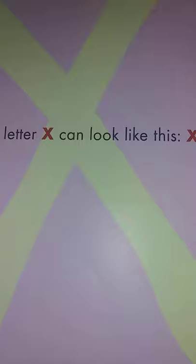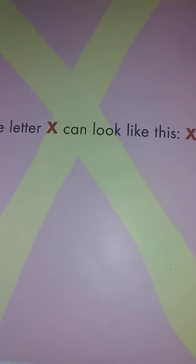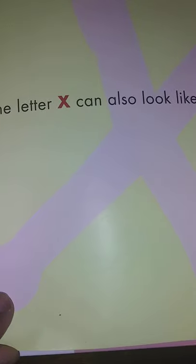Let's learn about the letter X. The letter X can look like this. The letter X can also look like this.